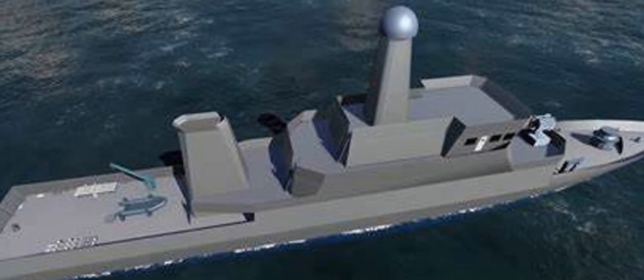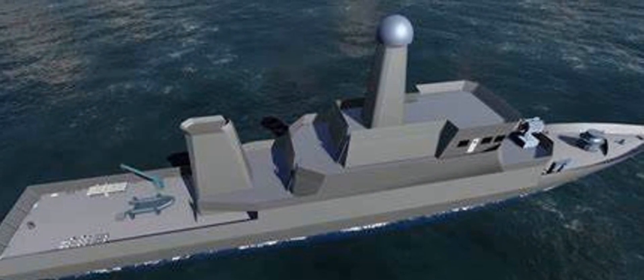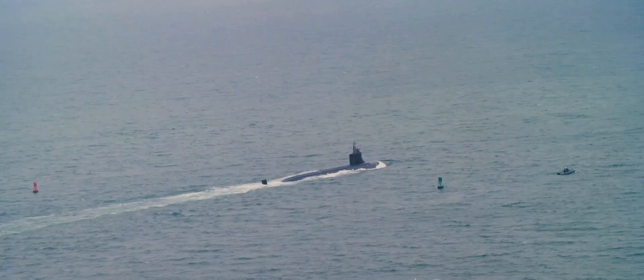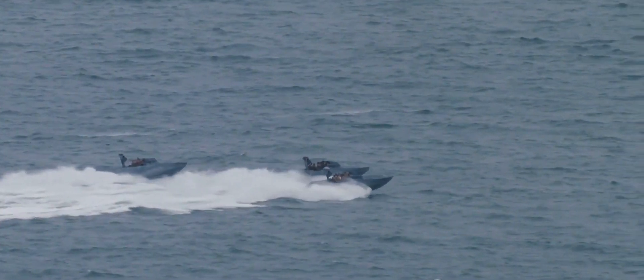Each craft is equipped with the ability to detect these underwater threats, even amidst the most challenging conditions. Once detected, they are capable of deploying swift and decisive action to neutralize the threat, ensuring our waters remain secure.